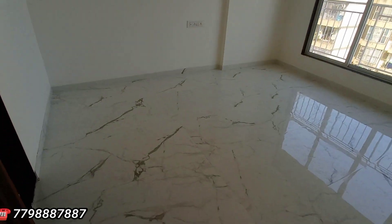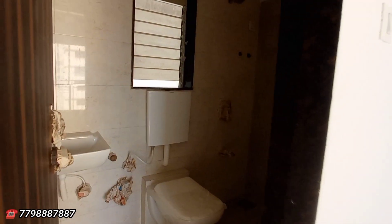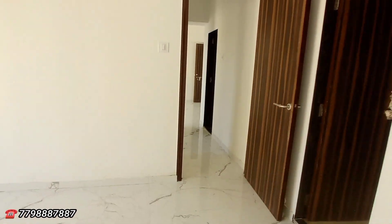Now I am going to enter the master bedroom with attached washroom. This is one of the huge and spacious master bedroom areas. And that is your attached washroom — again with shower, geyser, eternal marble, jaguar fitting — sat apko attached washroom milega.